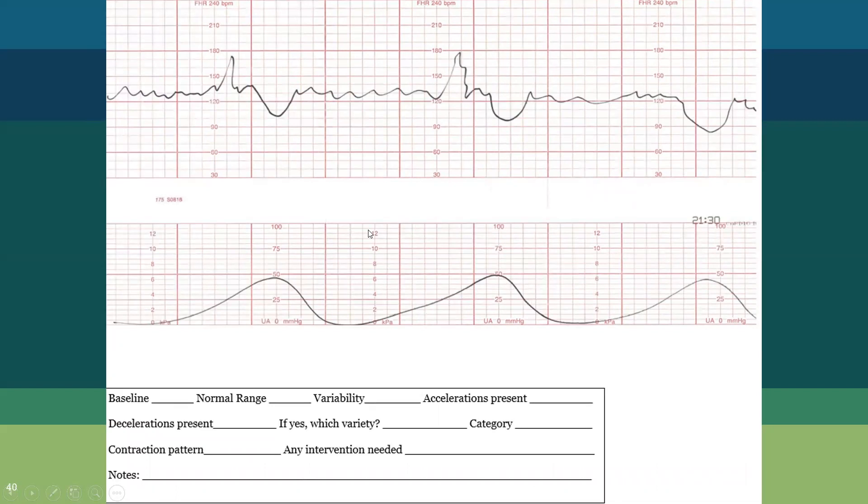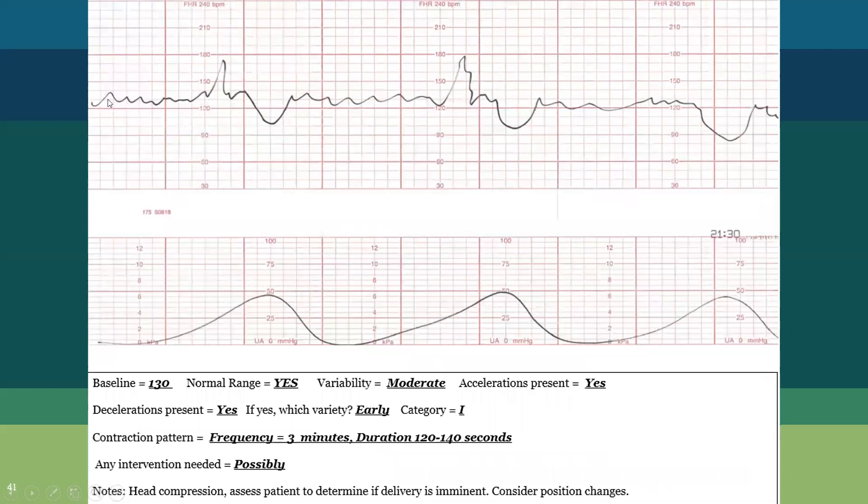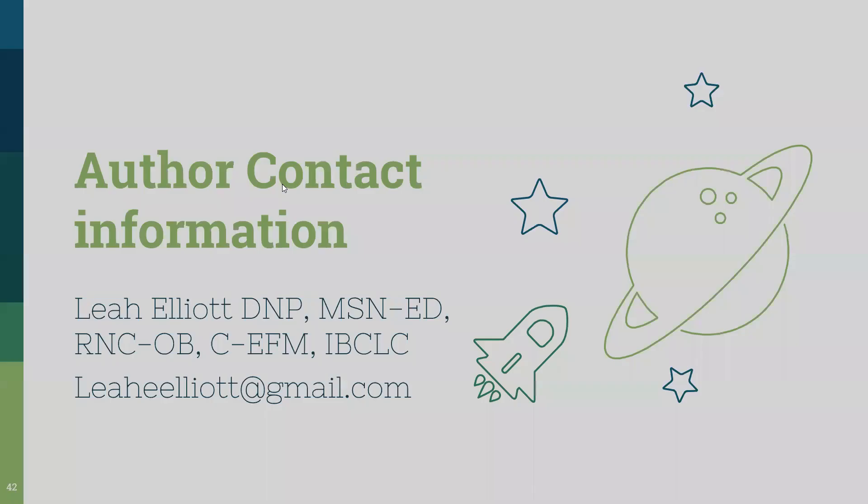Practice strip five — pause and try it. Here are the answers. Baseline: 130, normal range. Variability: moderate. Accelerations: present. Decelerations: present — and they are early decelerations, mirroring each contraction. This tells us head compression is occurring. Intervention: possibly — assess if delivery is imminent, and consider position changes if she is still remote from delivery. If you have any questions, feel free to contact me. I hope you've enjoyed this presentation.